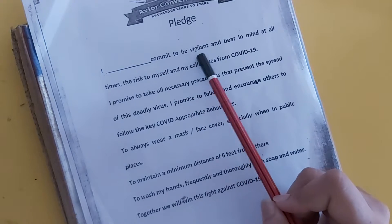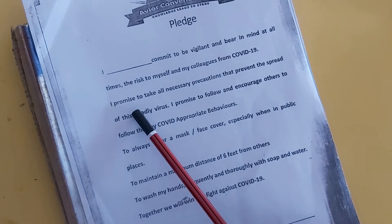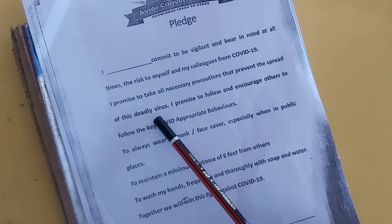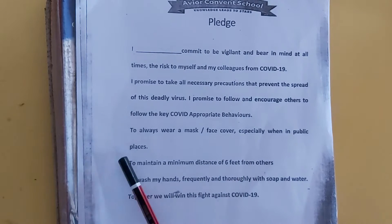I, Mansi, commit to be vigilant and bear in mind at all times the risk to myself and my colleagues from COVID-19. I promise to take all necessary precautions to prevent the spread of this deadly virus. I promise to follow and encourage others to follow the key COVID-appropriate behaviours: to always wear a mask or face cover especially when in public places, to maintain a minimum distance of 6 feet from others, to wash my hands frequently and thoroughly with soap and water. Together, we will win this fight against COVID-19.